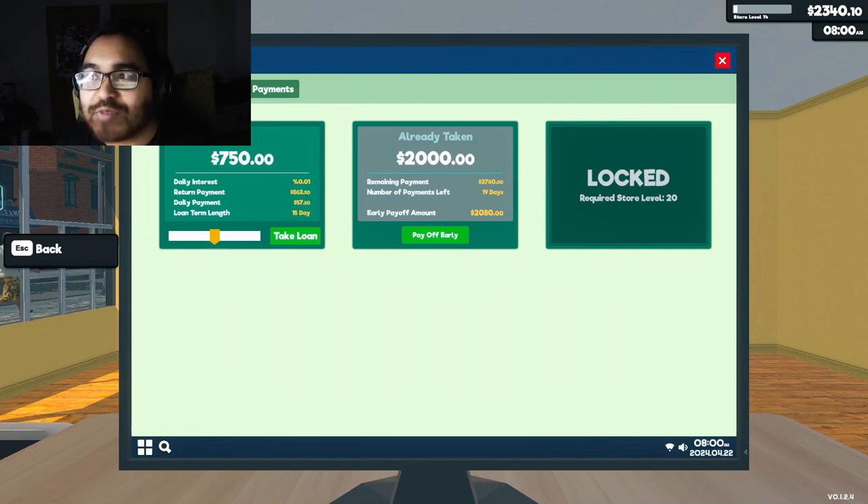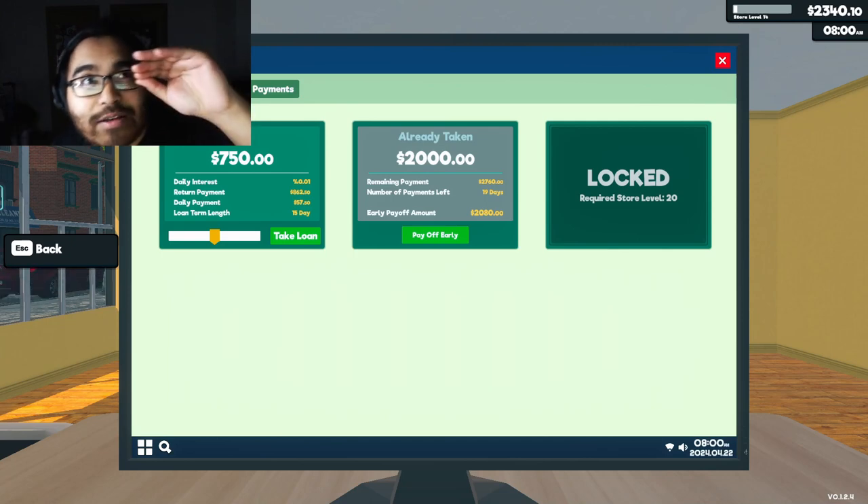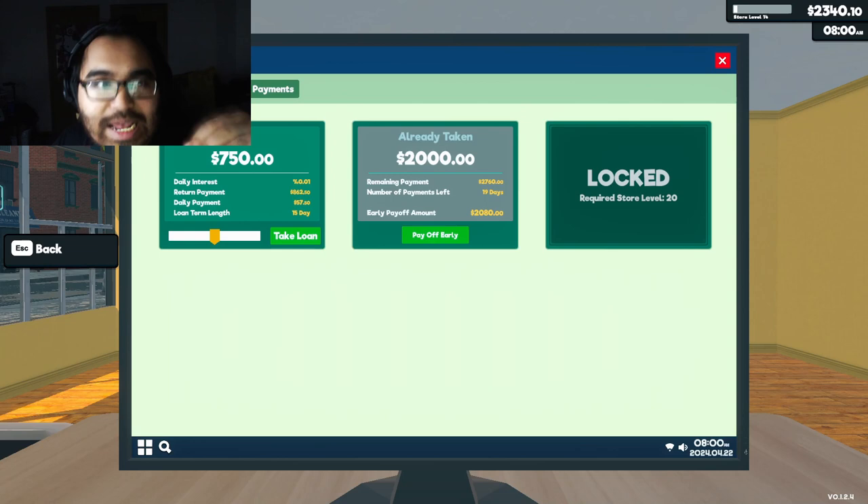We have two thousand dollars and three hundred forty cents in our bank. What we're going to do is try our best to make sure that three hundred forty dollars is held in our account as much as possible for what we're about to spend today.